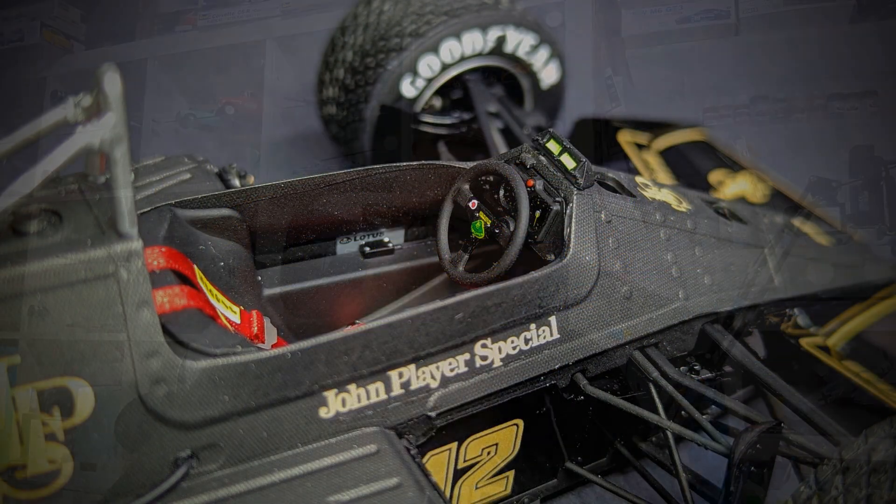A little bit disappointing that no seat belts are included — for a formula car kit it's such a prominent part, and there wasn't even a decal for them. However, I had a set of Tamiya 1/20th scale buckles and used some ribbon I had, and they worked absolutely perfectly. The bodywork was all primed in Halfords black and then I used X18 semi-gloss black.